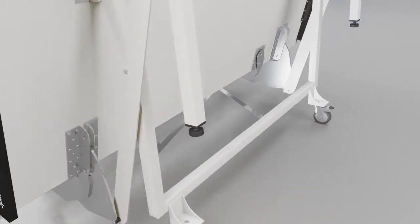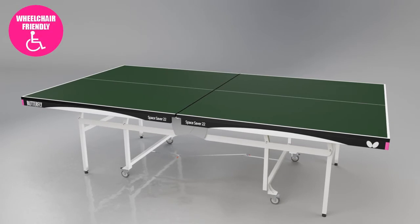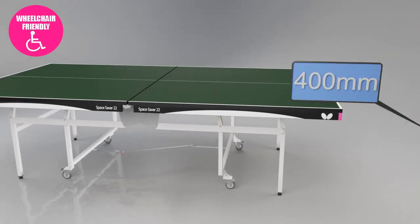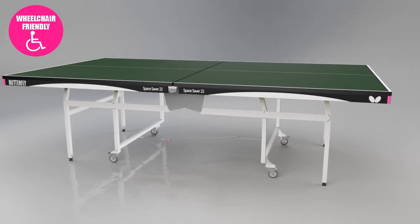The Butterfly Space Saver 22 Rollaway is one of the few top match models which is wheelchair friendly. The distance between the end of the table and the first leg is 400mm to meet the standard safety required for paraplegic competitions.